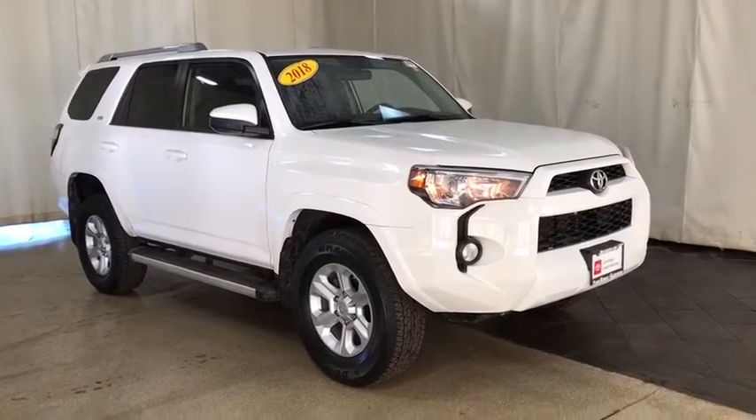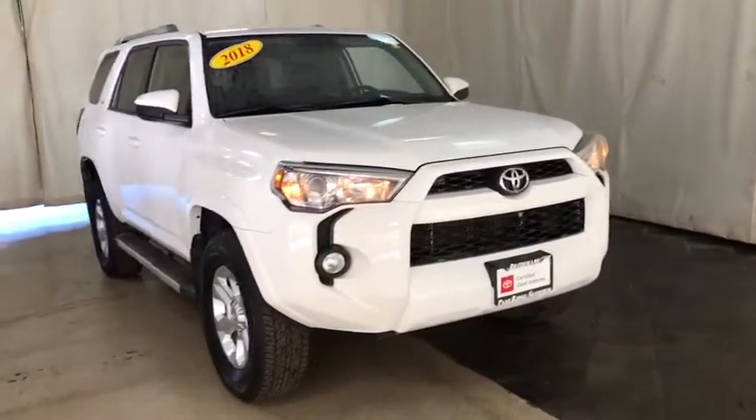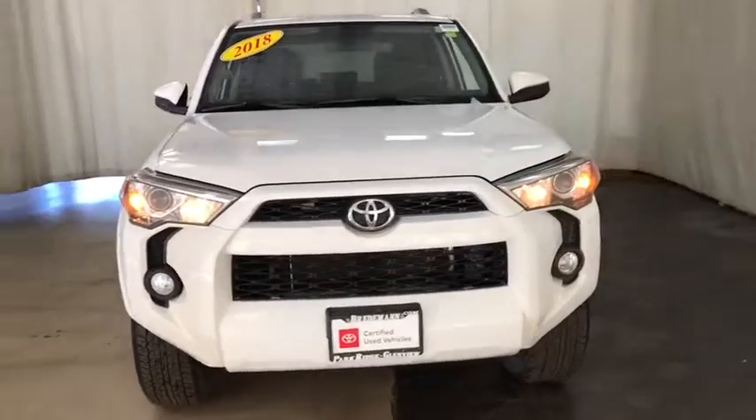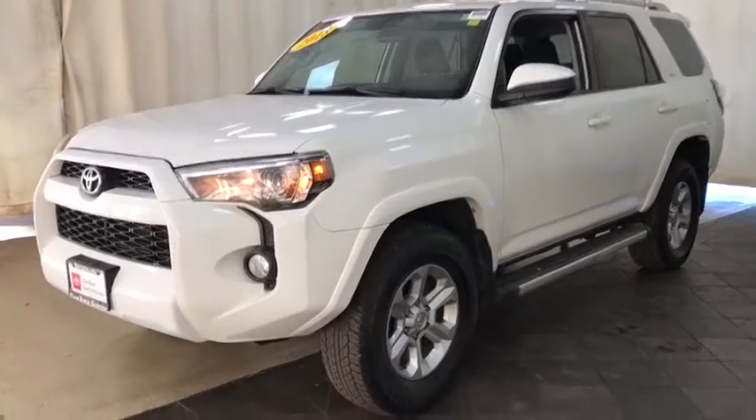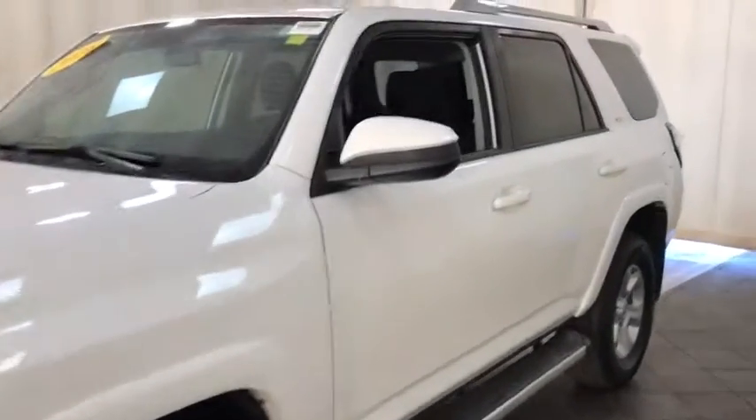Take a ride in the 2018 Toyota 4Runner. 4Runner durability is unbeatable. There are more 4Runners on the road today than any other midsize SUV. This vehicle has less than 40,000 miles.